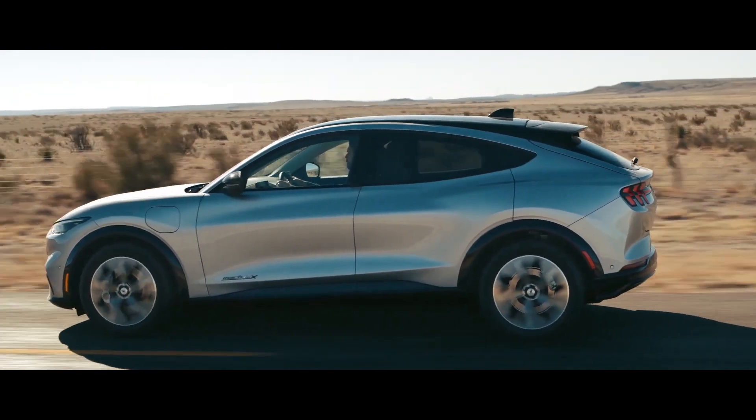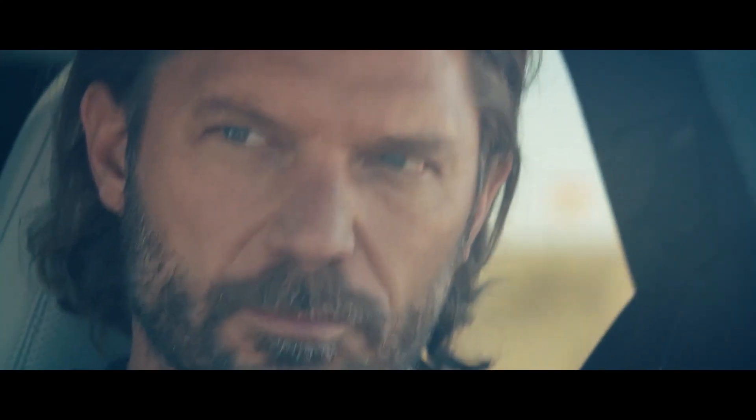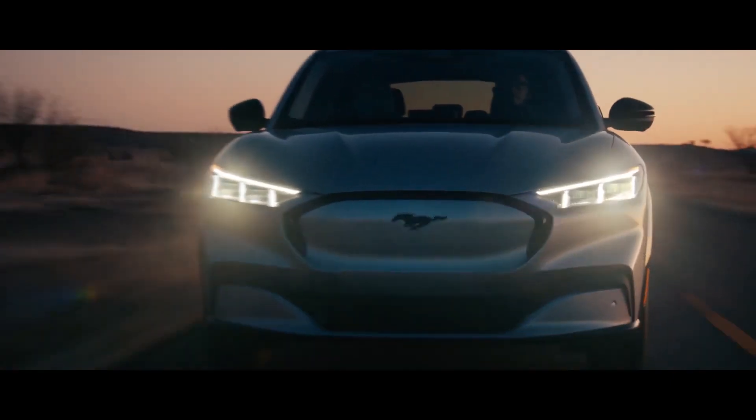The Mustang Mach-E has an array of driver assist technology. Cameras and sensors monitor conditions around you to enhance your awareness and provide more control. The extra confidence comes standard and your all-electric Mustang Mach-E will keep getting better.